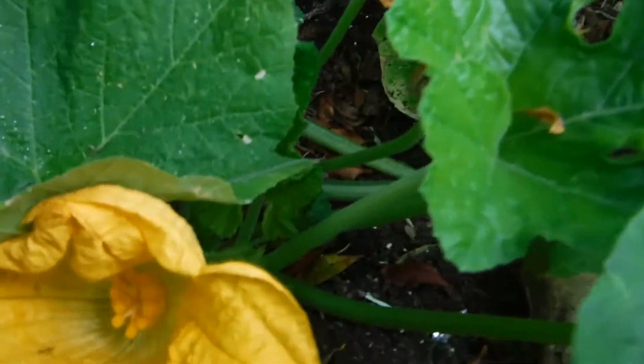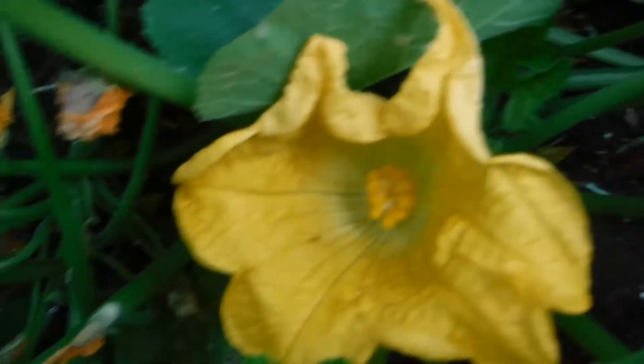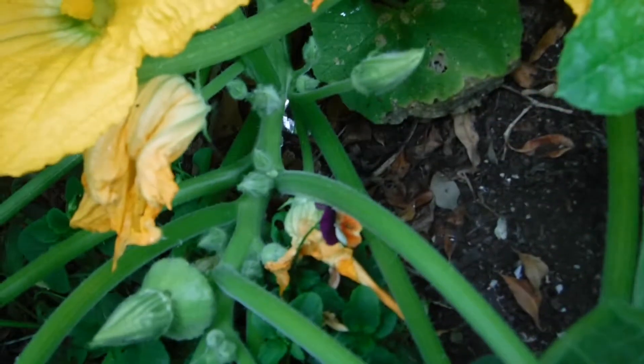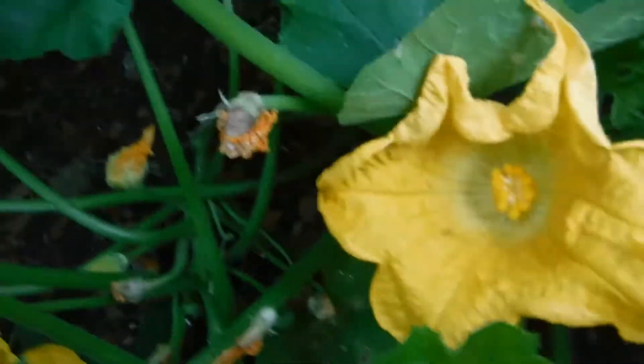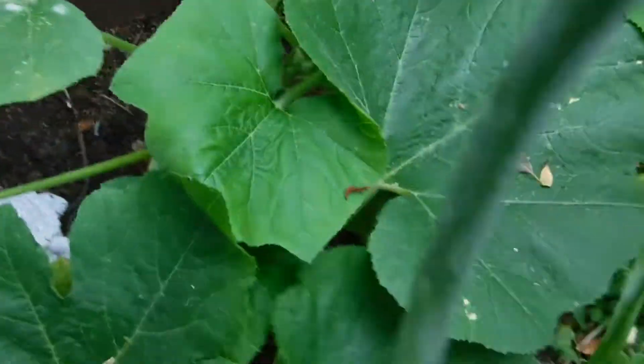And what do we have here? A yellow patty pan. All the rest are males. There are green patty pans, but they're not blooming yet. I've eaten the other ones — those have fallen off, they didn't get pollinated.